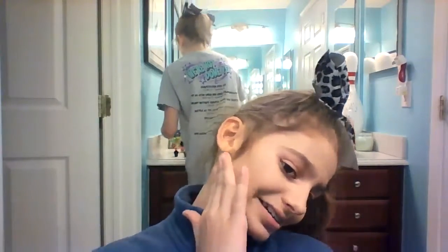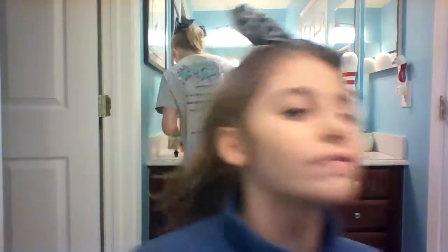All in all, the L'Oreal is definitely more full coverage and way cheaper. But it doesn't accentuate my pores as much as the Clinique does, though it just feels very cakey and is harder to blend out.